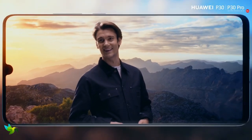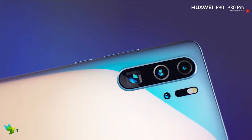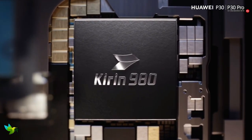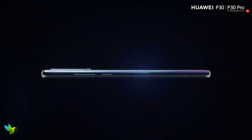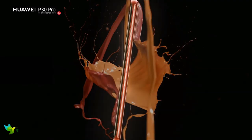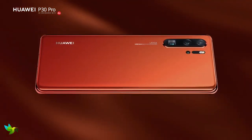The Huawei P30 Pro packs a 4200mAh battery, which is larger than those in pretty much all of its rivals. It also packs a Kirin 980 chipset and 8GB of RAM, giving the handset plenty of power under the hood. This means the P30 Pro is capable of handling any app you throw at it, with fast load times and the ability to render graphically demanding games such as PUBG on the highest settings without skipping a beat.